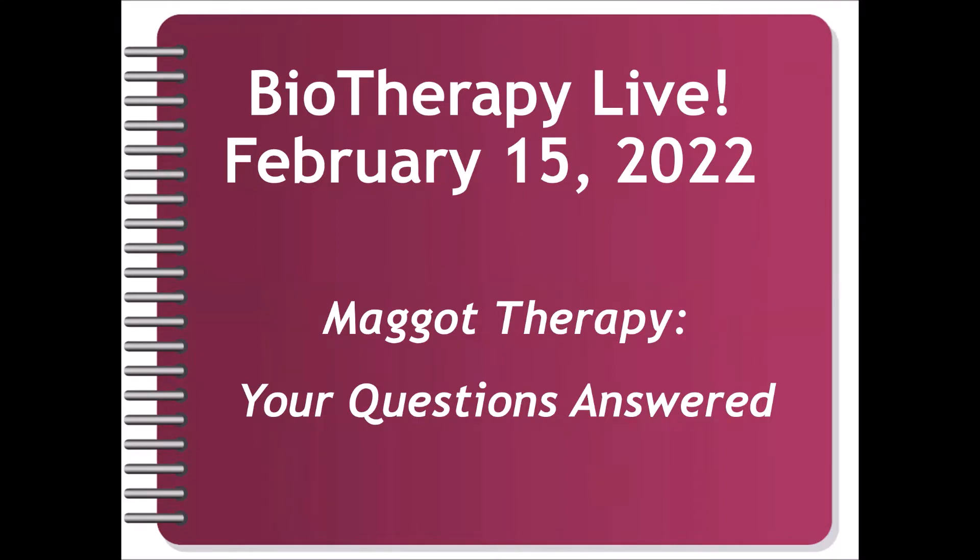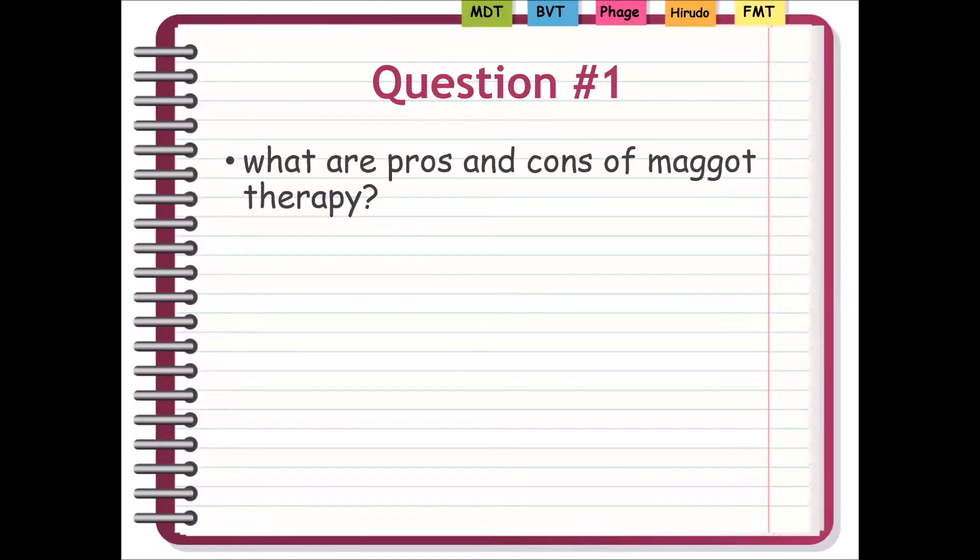Your questions, our answers. We took a lot of questions in a program or two previously, and some of these questions may be the same or slightly the same. But even if questions are coming in that we addressed previously, it's worth going over them again because the questions still exist. A good one to start with is a basic question: what are the pros and cons of maggot therapy?